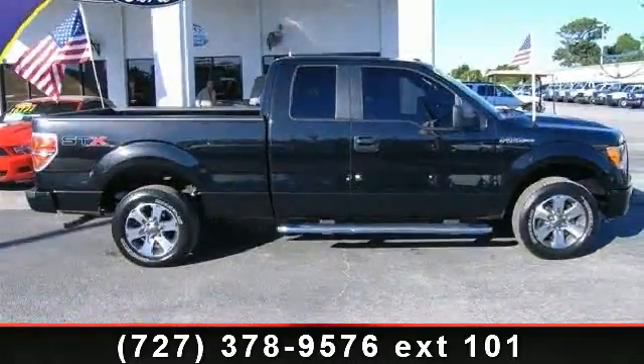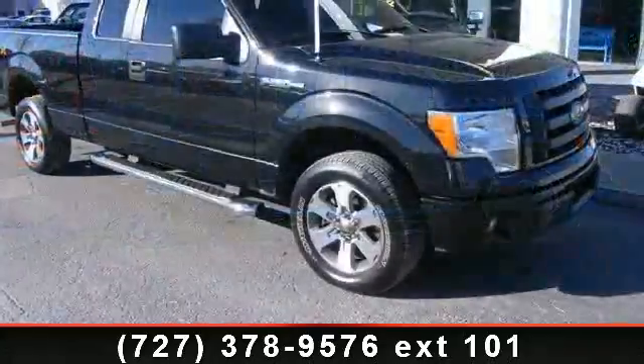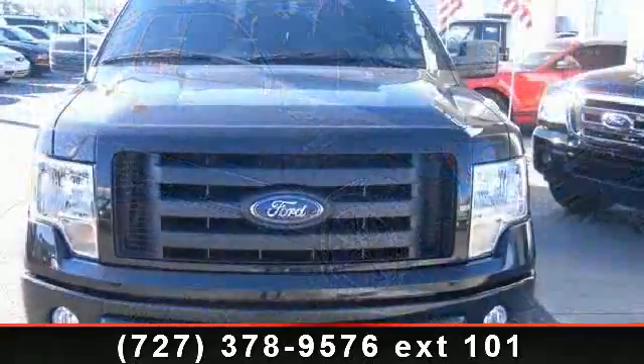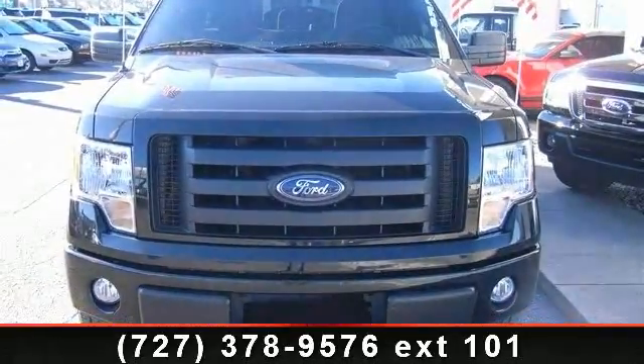Imagine yourself in this 2011 Ford F-150 STX. If you are looking for a first-rate auto, this one could be yours today. This vehicle comes with a reliable 6-cylinder engine, connected to a smooth shifting automatic transmission.